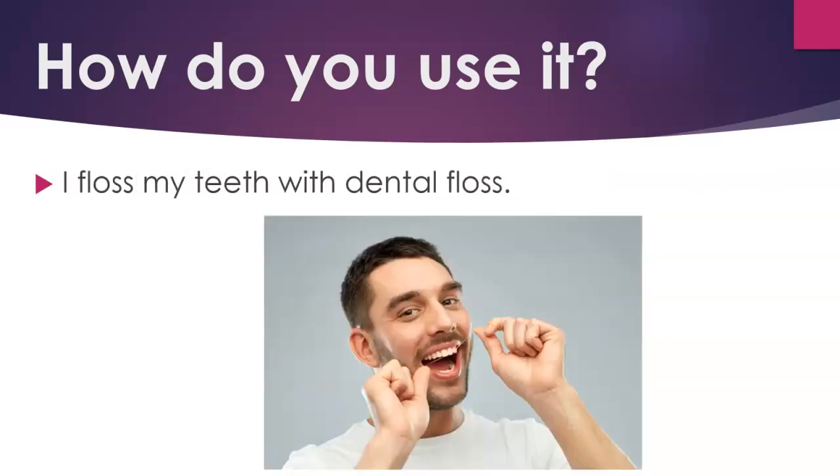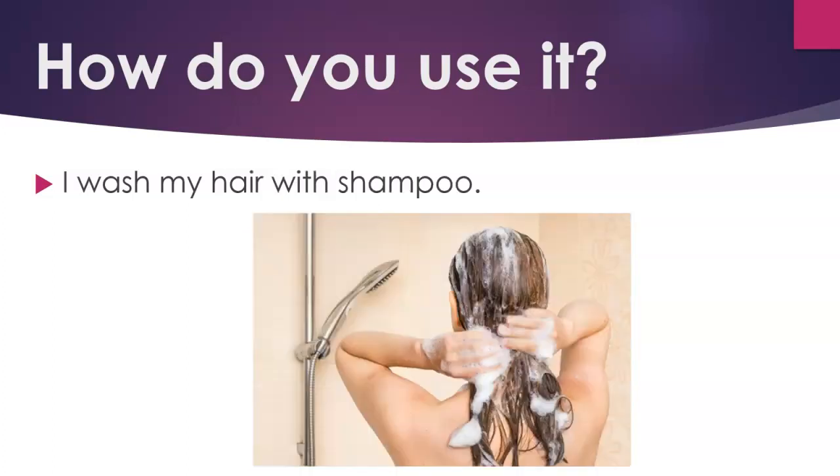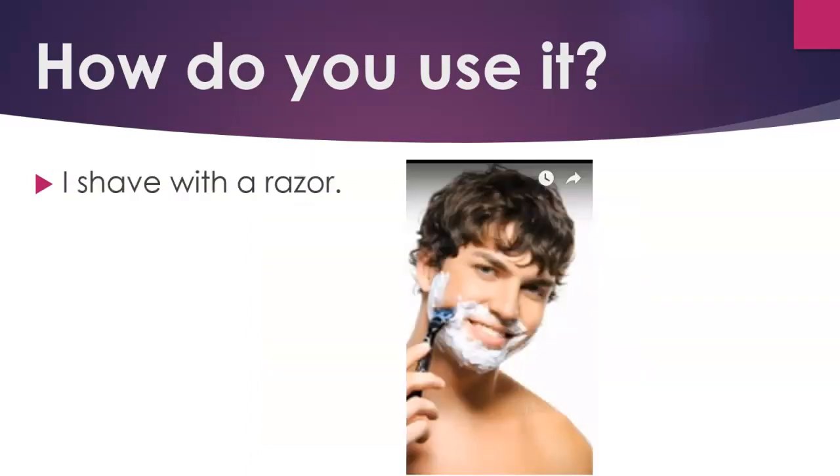I floss my teeth with dental floss. I wash my hands with soap. I wash my hair with shampoo. I dry my body with a towel.